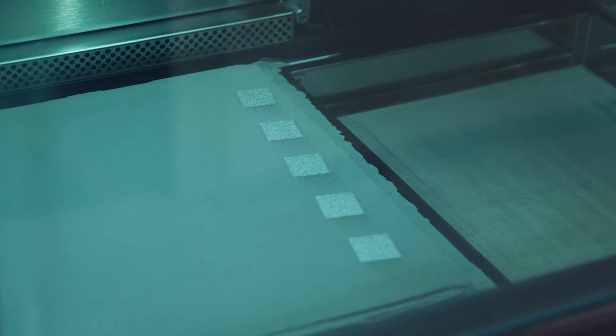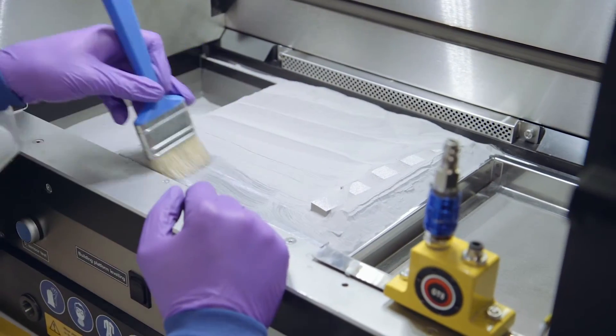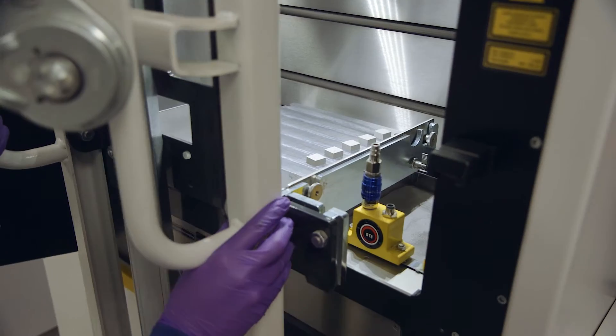One of the main advantages of this technology is the rapid production of high-quality individualized products which cannot be produced by conventional technologies.